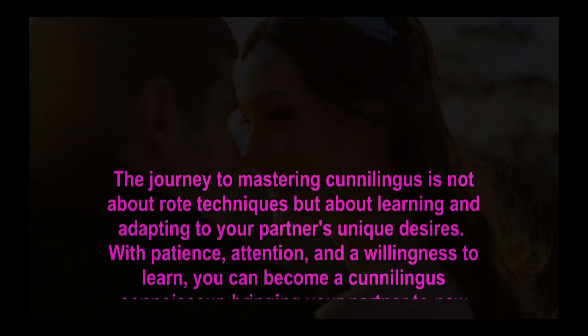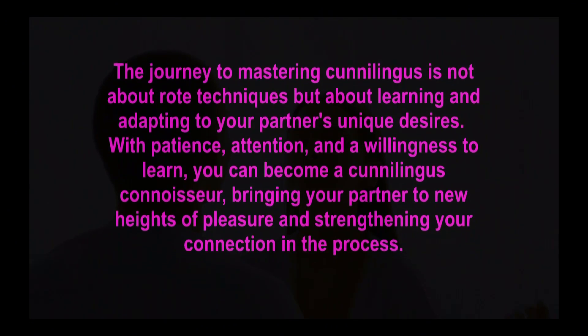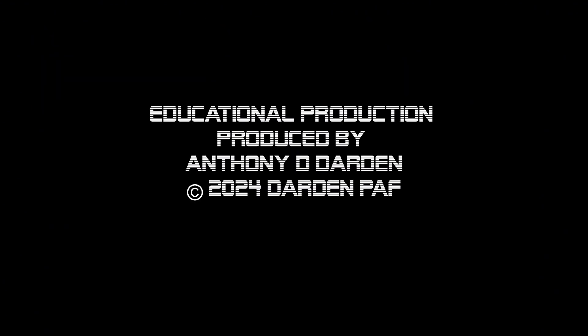The journey to mastering cunnilingus is not about rote techniques, but about learning and adapting to your partner's unique desires. With patience, attention, and a willingness to learn, you can become a cunnilingus connoisseur, bringing your partner to new heights of pleasure and strengthening your connection in the process. I remember the very first kiss — that special moment, the touch of your lips.